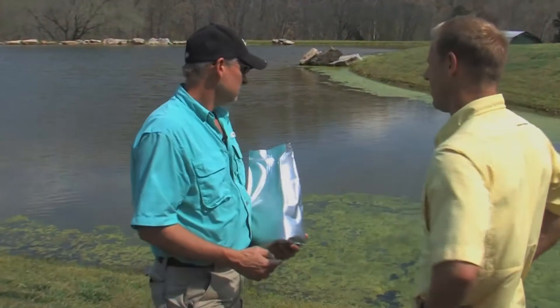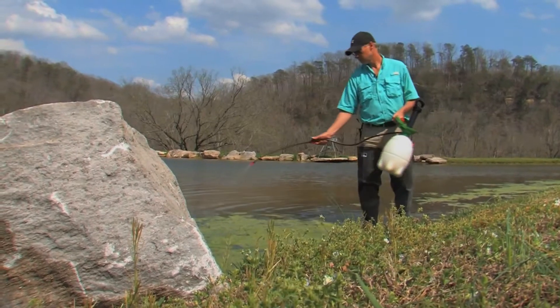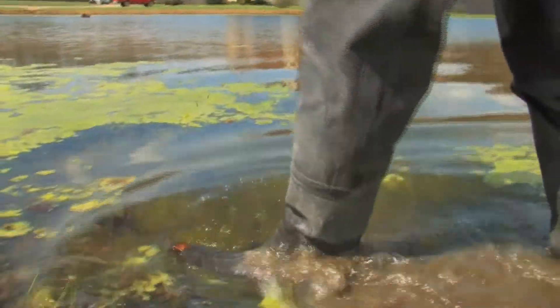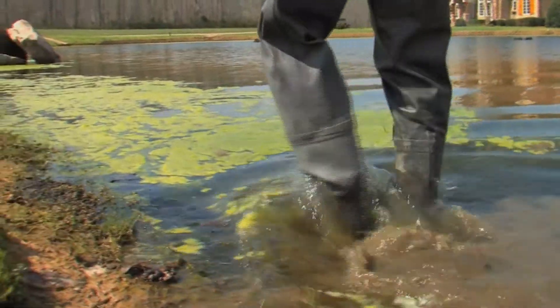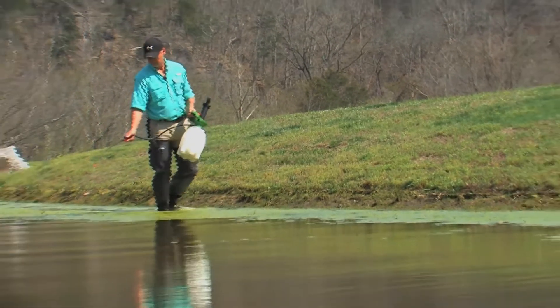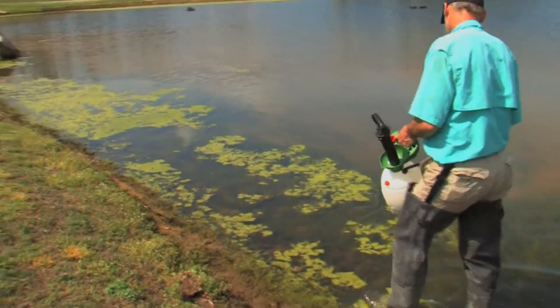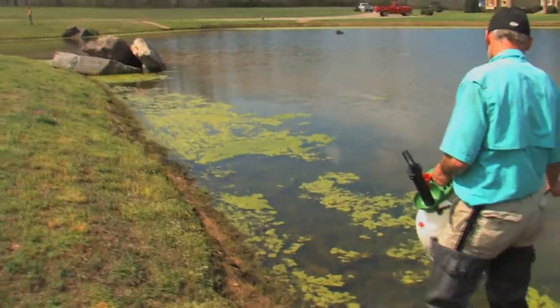I would suggest we knock it down first with a state-approved herbicide. That will just get rid of it quickly, although it won't be a long-term solution. We're going to treat this algae, knock it down, and then we're going to add some fish. Tilapia is the name of the fish. They hatch thousands of small fish every three weeks throughout the year — probably eight to ten hatches — and these thousands of small tilapia will keep this algae eaten down so it will not come back.